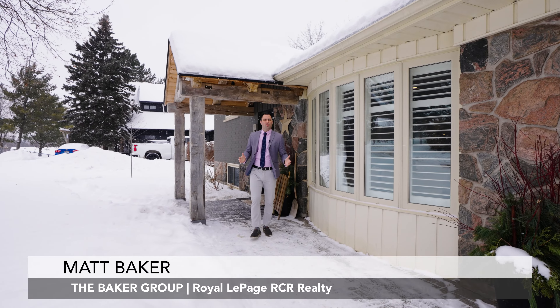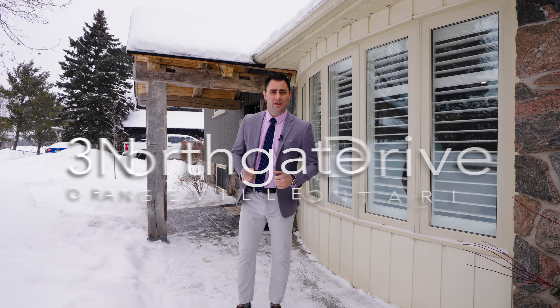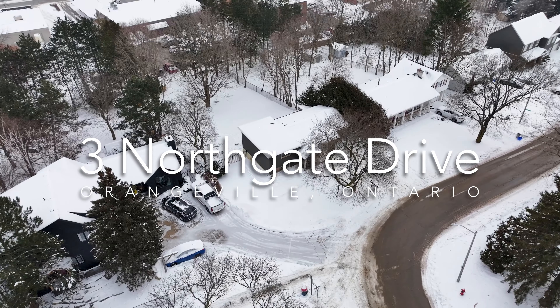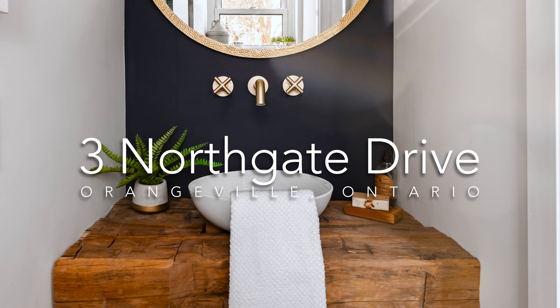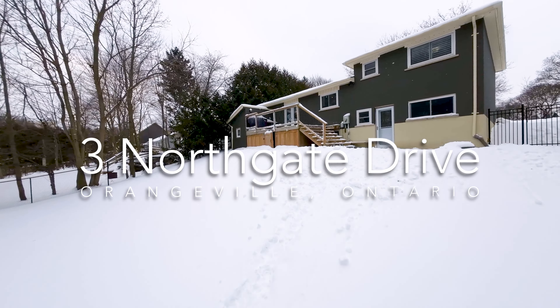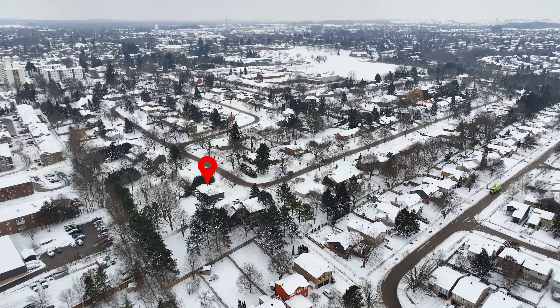Hey everyone, I'm Matt with the Baker Group and Royal LePage RCR Realty. Today I'm excited to introduce to you number three Northgate Drive in Orangeville. This is a four level side split home that offers three bedrooms, two bathrooms. It has multiple walkouts to the rear to the expansive yard. It's located in one of the most pristine neighborhoods in Orangeville.